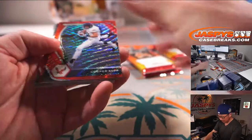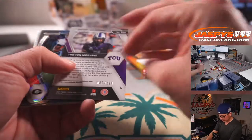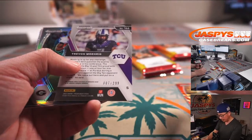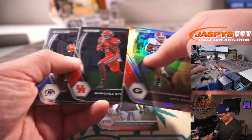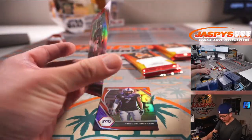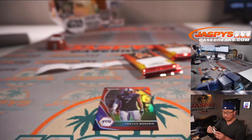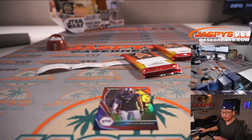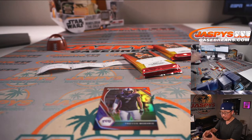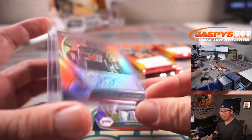First autograph is Cooper Kupp. Red Wave will be behind my hand here — 007 at 299. Trayvon Morig. Daniel Jones. And the autograph is going to be Jamar Jefferson, rookie auto — 170 out of 199.